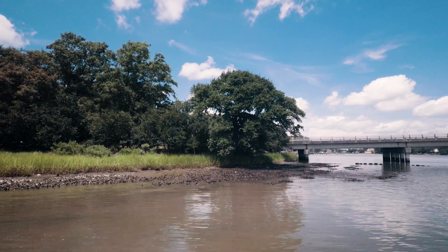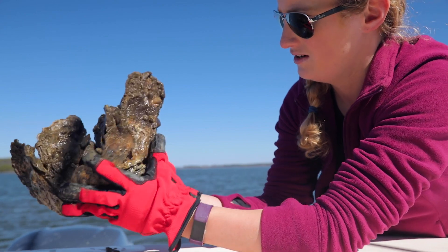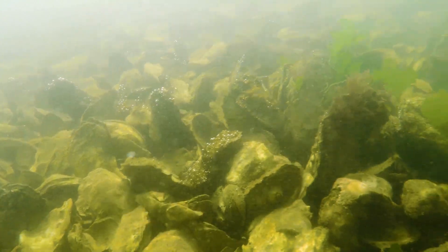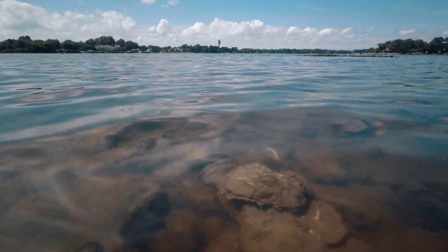This large-scale effort to restore the Chesapeake Bay's oysters is actually the largest oyster restoration project in the world. Hopefully that will generate a sense of stewardship and mean that these projects will be maintained over the coming decades.